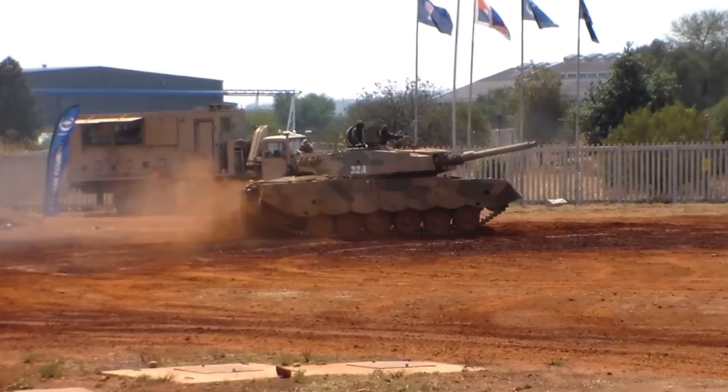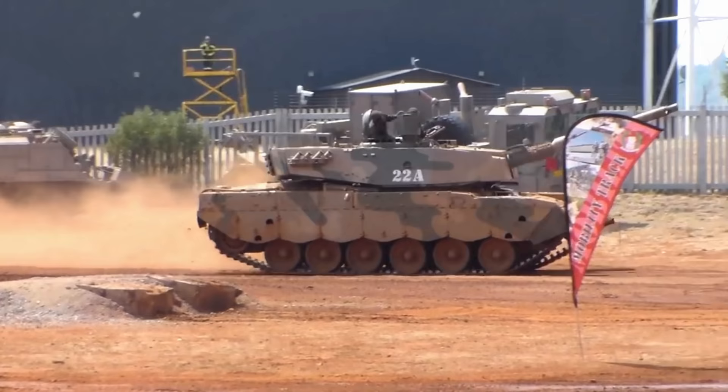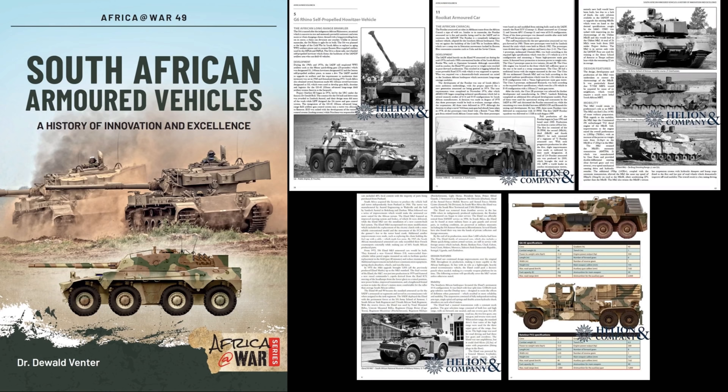Before I get any further I'd like to do a massive thank you and shout out to Dr. DeWald Venter for sending me a book which is based upon this vehicle that we are going to talk about today and many other South African Armoured Vehicles. Part of the Africa at War series and produced by Helion and Company, South African Armoured Vehicles: A History of Innovation and Excellence takes an in-depth look at 13 iconic South African Armoured Vehicles.